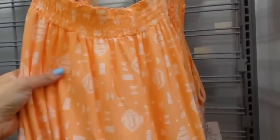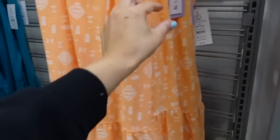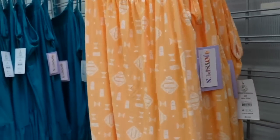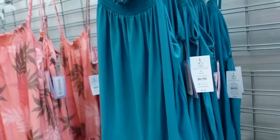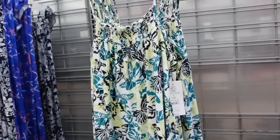A smocked strap dress — smock detailing, flowy, soft and lightweight with a little tier at the bottom, seam through the back with adjustable straps. Comes in orange and white, teal, pink palm leaves, and a multi-colored butterfly print.